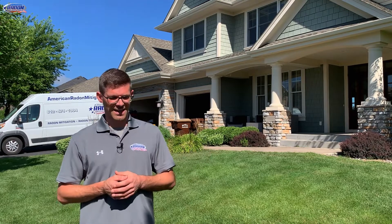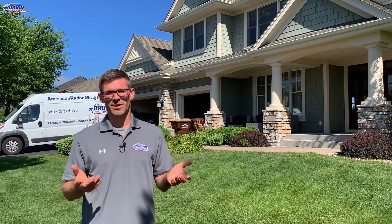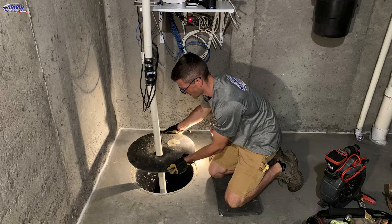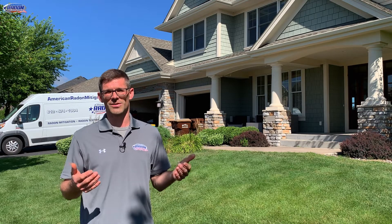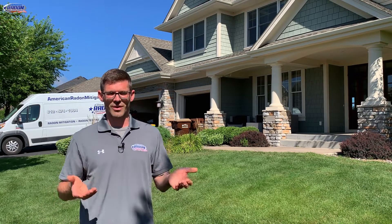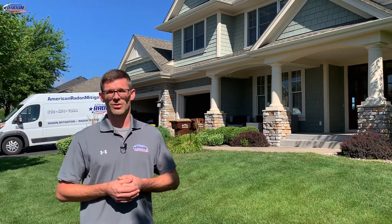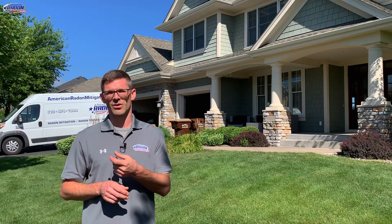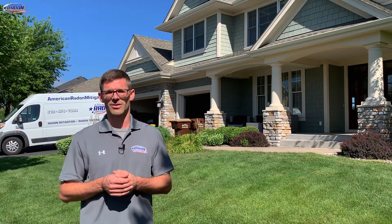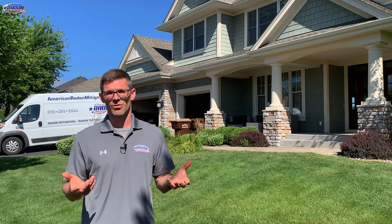I bid this job last week and it was a little bit of a head-scratcher. I always like to take the sump cover off to see how the drain tile is configured. Typically we run into interior drain tile, meaning it runs around the perimeter inside the house just inside the foundation. In this case I could see the drain tile went out under the front step, and they had a bunch of weep holes drilled in the sump basket. Through one of those weep holes I could feel it was just clay — no rock or anything under the slab — which I knew would be hard to move air through.